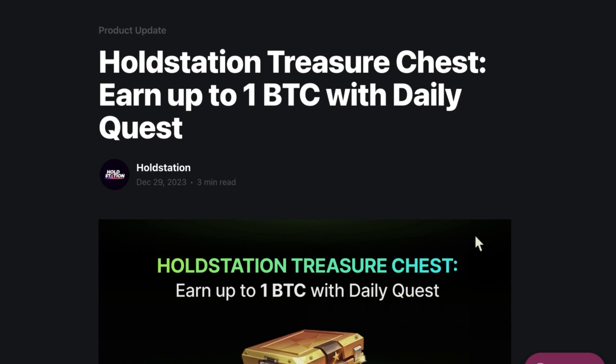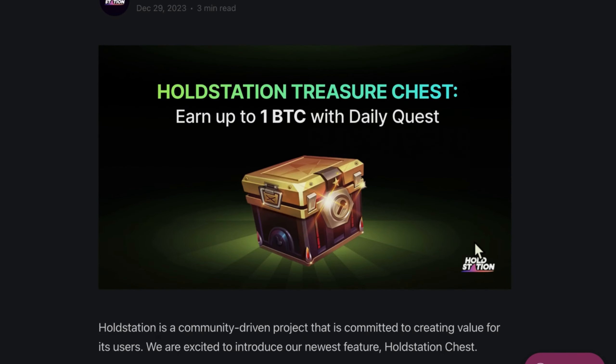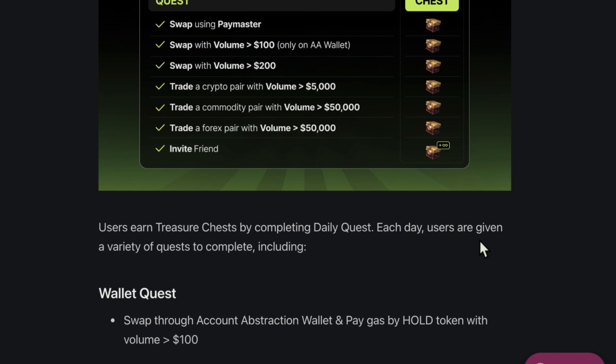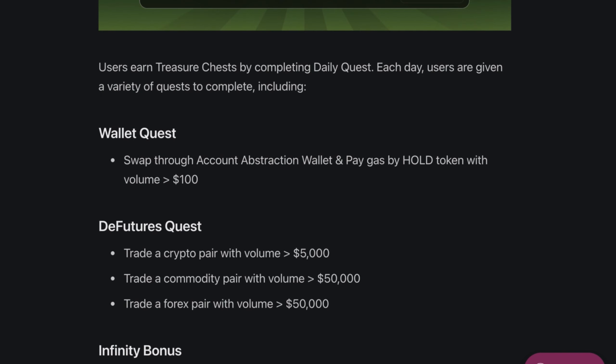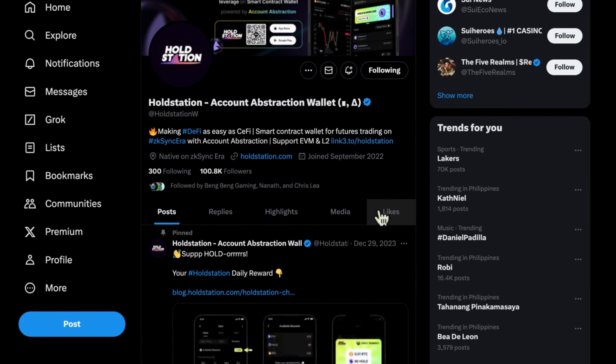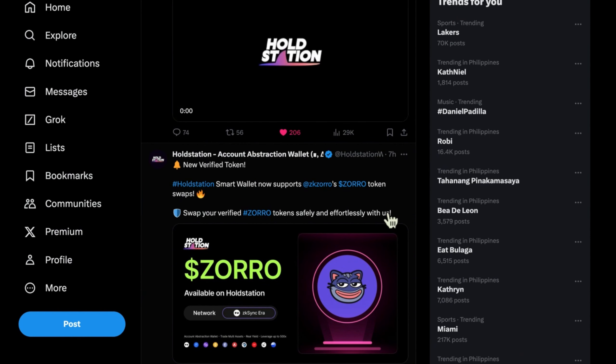If you want to check more details regarding the HoldStation treasure chest, all you need to do is click the link in my description below. Please click the link in my description so that you can proceed directly to the official HoldStation website. We are currently exploring their Twitter account — this is why I'm very bullish. They have many new verified tokens in the smart wallet, which you can check in the organization wallet.